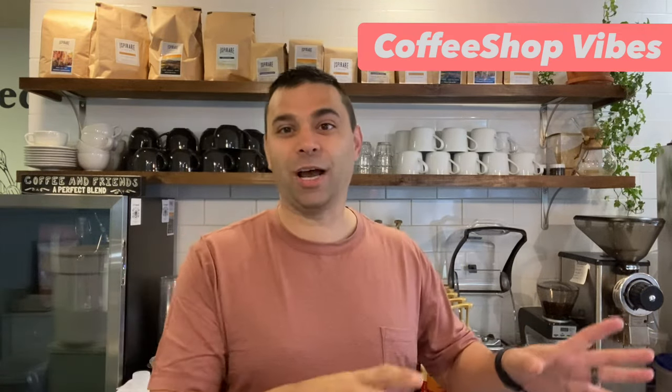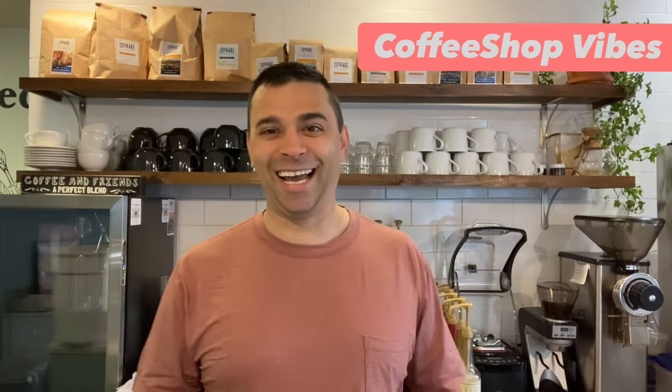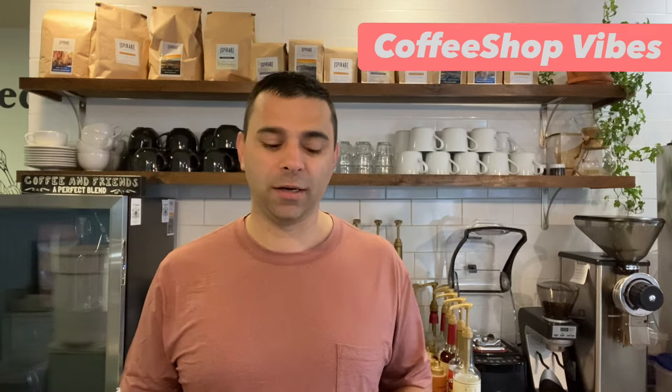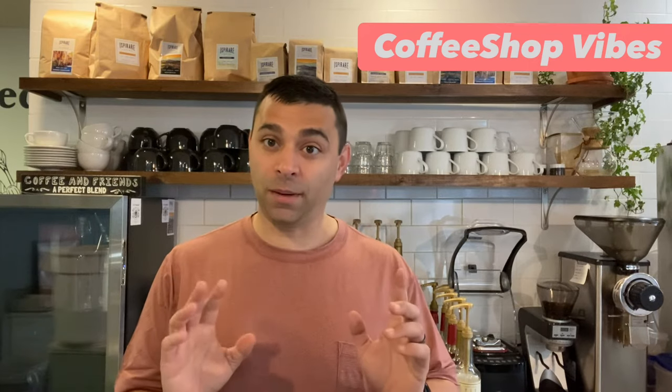So cold brew — people come in the shop all the time and say, I'll take an iced coffee, and I'll be like, you mean cold brew? Yes, I also work part-time as a barista — we should have clarified that for people who don't know. But there is a massive difference. We do not serve iced coffee here, and I'll tell you why when we talk about what iced coffee is. A lot of specialty coffee shops do, and some will actually serve both.